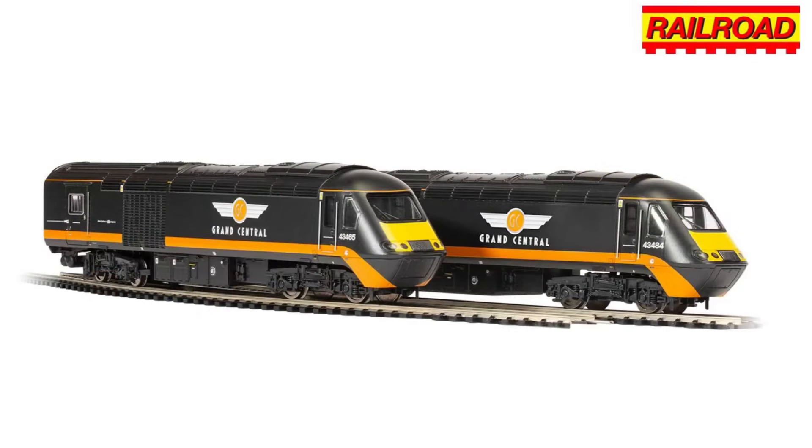So Hornby are re-releasing the Railroad range of HSTs in the Grand Central livery. We had the Great Western Railway HST train set which I have a review for on my channel — an absolutely fantastic train set at a great price, though it has got a little bit pricier over the years. The only downside was that the dummy car didn't have lights, which they managed to do back in the day, and my hesitation with this new train pack is whether they'll rectify that.